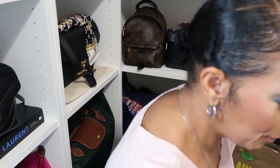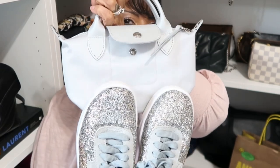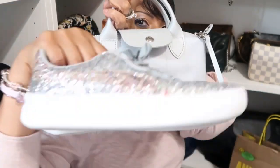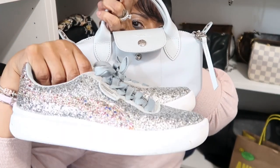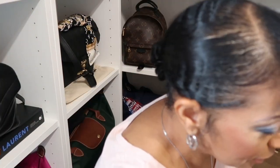That whole bag was Longchamp. I ran and got my Pumas because I wanted to show you my sparkly Pumas and how they're going to be cute with this silver bag.